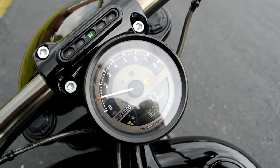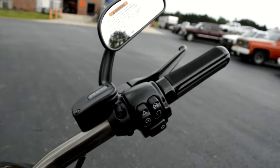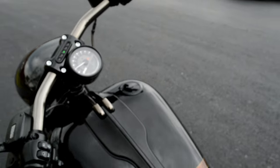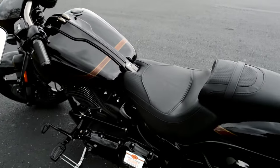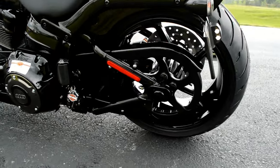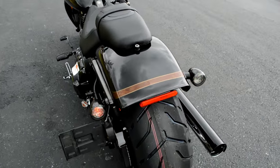Got the analog tachometer with the digital speedometer, blacked-out rubber grips with texture, the anti-chrome treatment, and a 240mm rear tire.